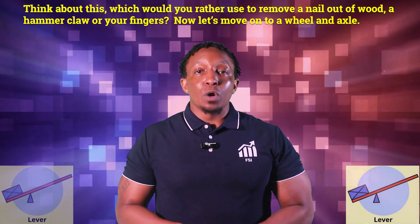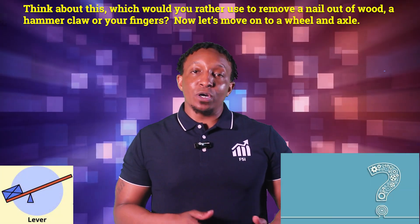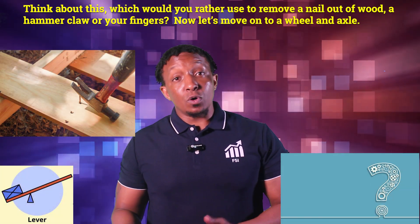Think about this: which would you rather use to remove a nail out of wood — a hammer claw or your fingers? Now let's move on to a wheel and axle.